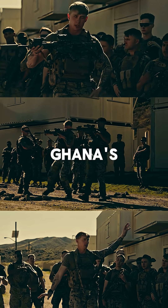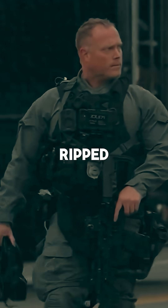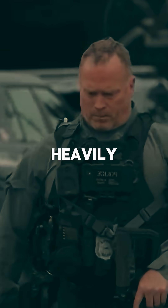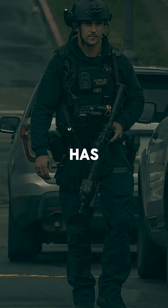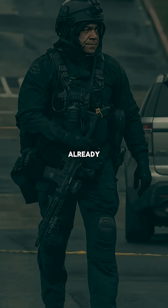And at number one, Ghana's Kantanka exoskeleton. At first, people laughed at it. Now, it looks like something ripped straight from a sci-fi movie. This fully robotic battlesuit is heavily armored, stabilizes weapons for dead-on aim, and even has an automated targeting system. It's a glimpse of the future, and it's already here.